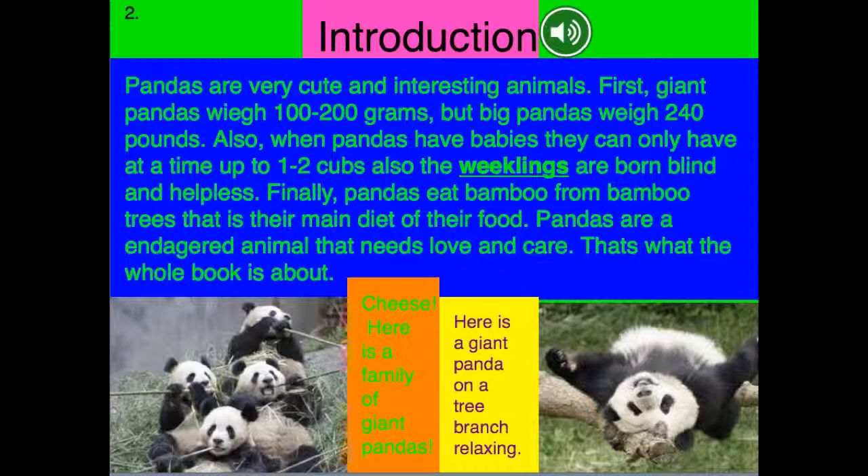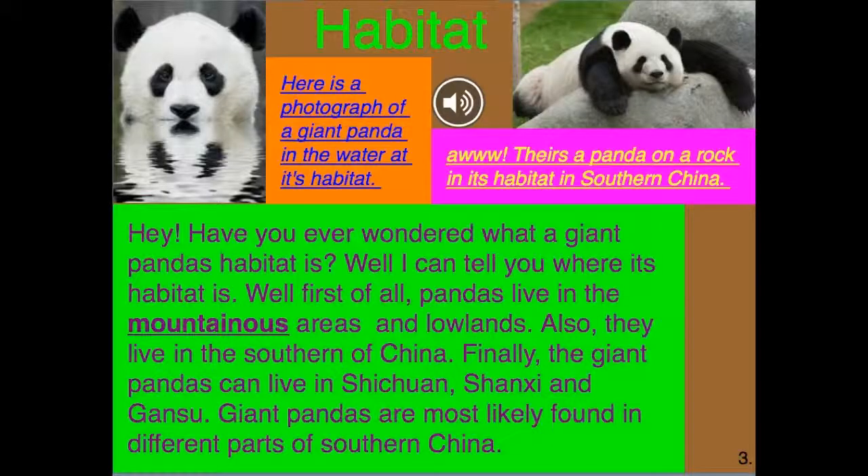Here is a family of giant pandas. Here is a giant panda on a tree branch relaxing. Habitat.